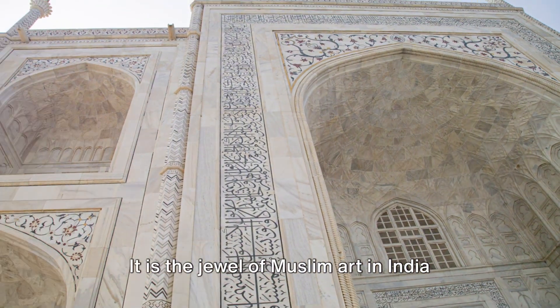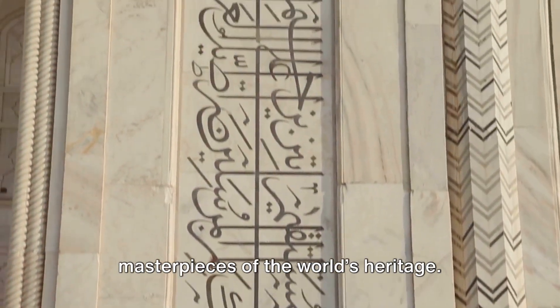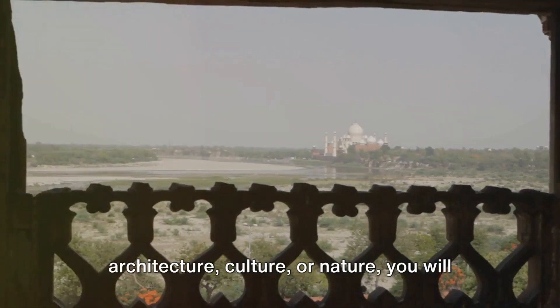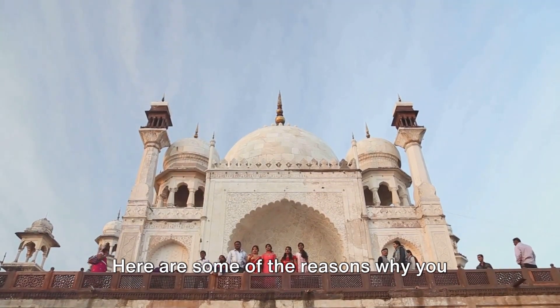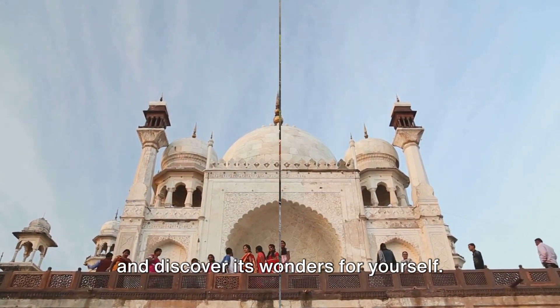It is the jewel of Muslim art in India and one of the universally admired masterpieces of the world's heritage. Whether you are interested in history, architecture, culture, or nature, you will find something to enjoy and admire at the Taj Mahal. Here are some of the reasons why you should visit this incredible attraction and discover its wonders for yourself.